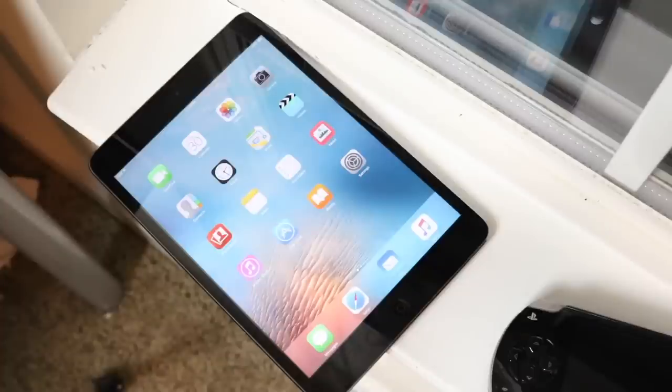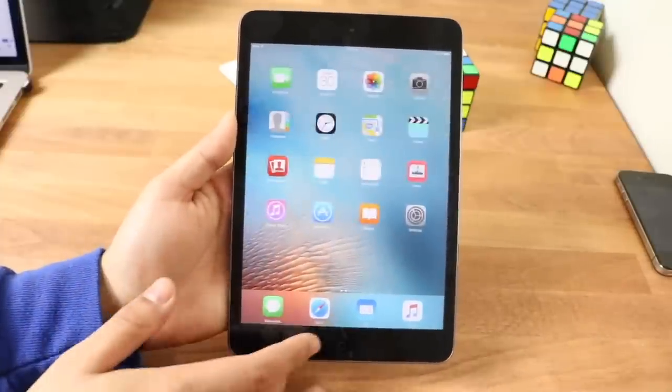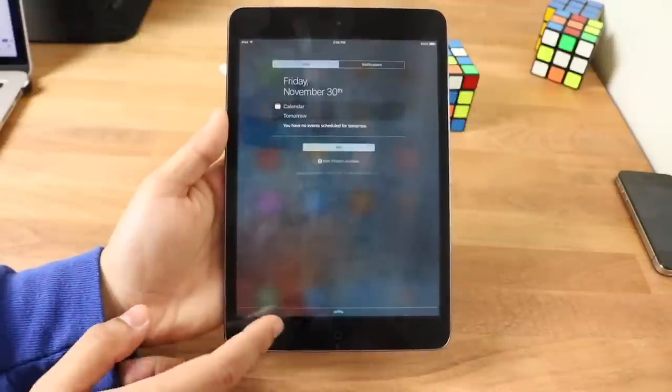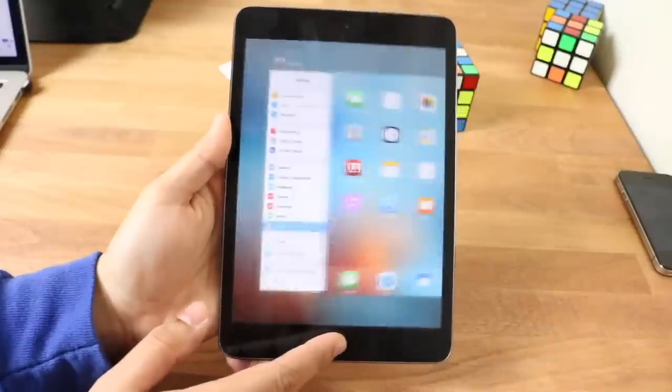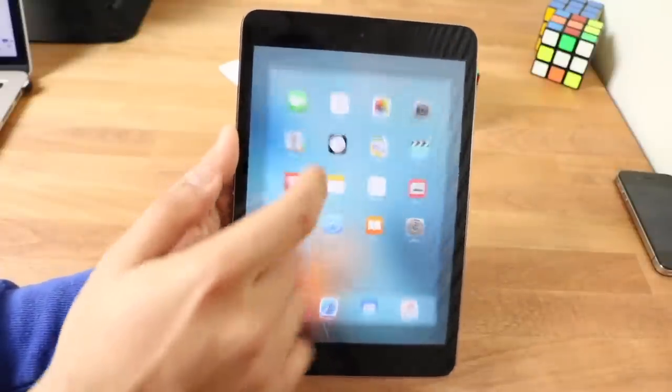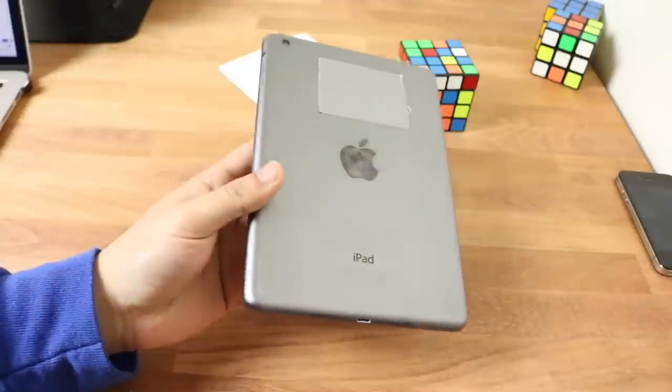The iPad mini 1 is a device where, from a distance, I wouldn't necessarily think it was cheap or that old. If I was naive of the Apple ecosystem, I'd think it's still a pretty decent device even though it came out in 2012 — almost seven years old. The way these iPads look hasn't really changed too much. The main differences from the first mini to the fifth are the screen and the front home button with Touch ID, but everywhere else they look almost exactly the same.